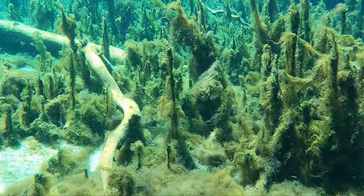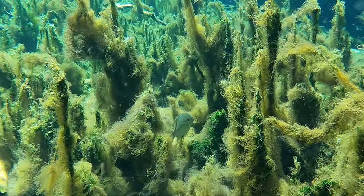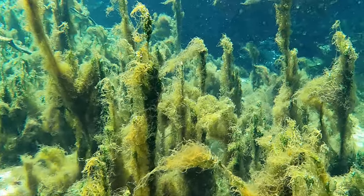This section of the spring had some strange grassy formations. The mullet seemed to really like this spot.